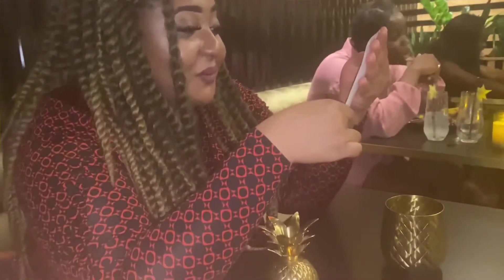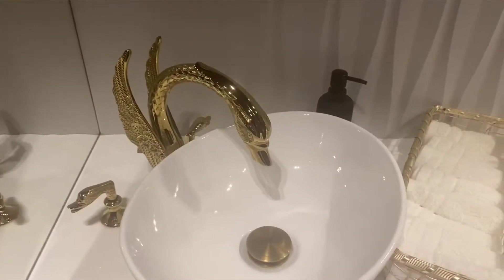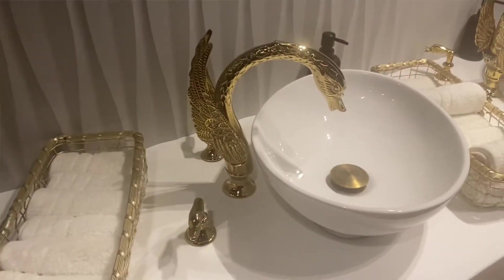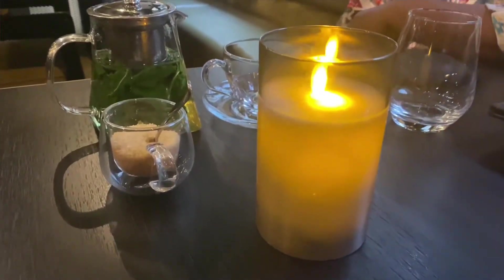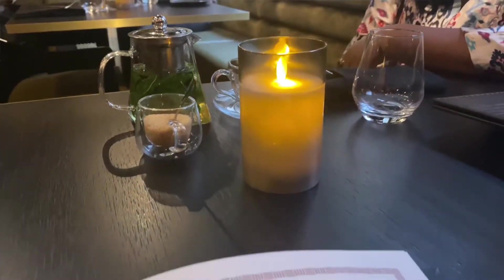Then it was time to check out — the bill came in a golden pineapple, which was like a little distraction from the price. Keeping with the gold theme, there are golden dragons in the toilet, and it was immaculately clean. Thank you so much for watching, I really hope you enjoyed the video and I will see you in the next one.